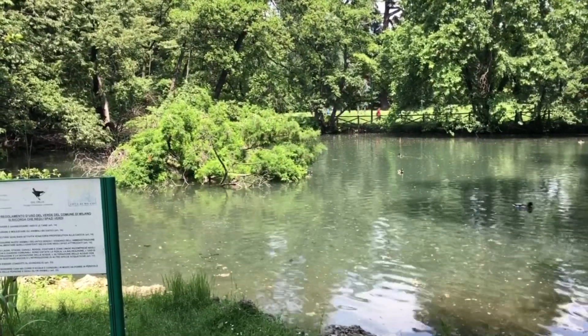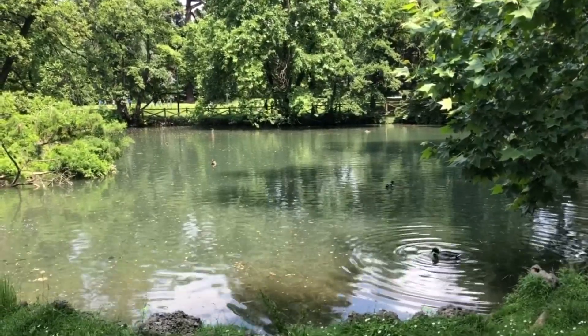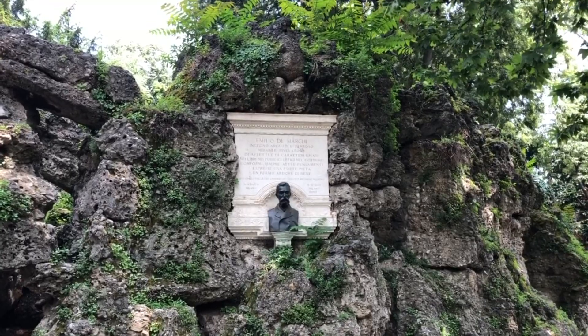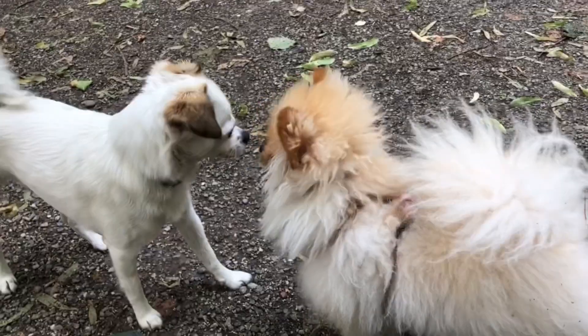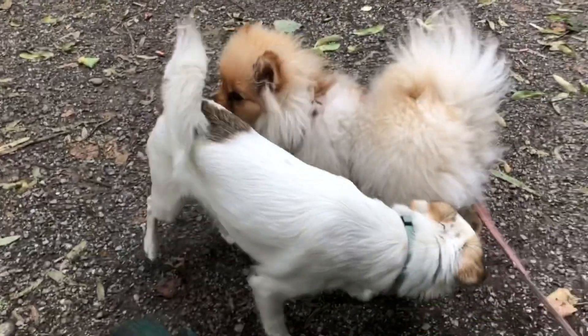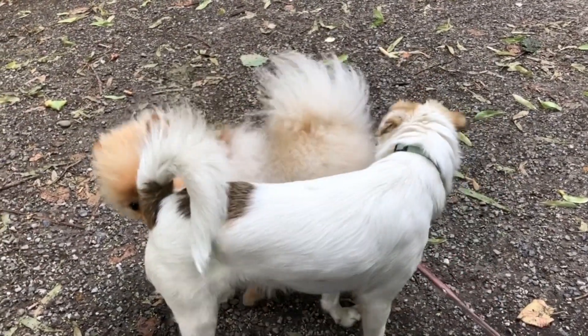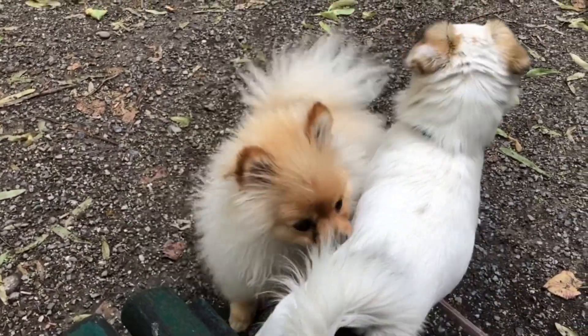A lot of people had their dogs there and many of them were unleashed, which I was a little bit worried about, but all the dogs that my little Freddy encountered were very nice. They just nicely sniffed him or maybe played with him, and they also had dog parks inside with gates.